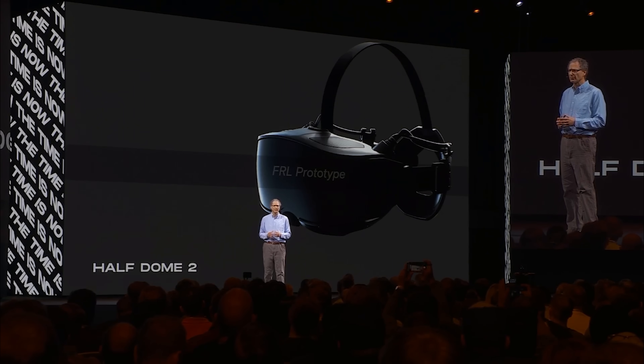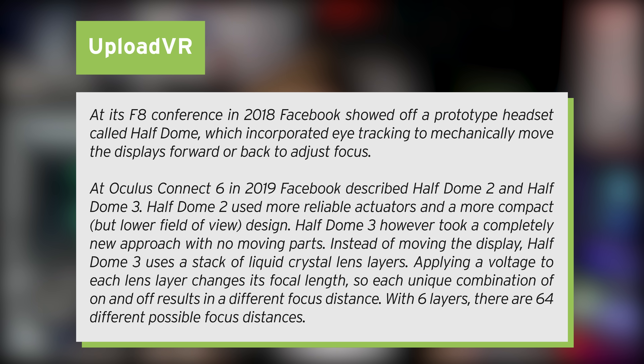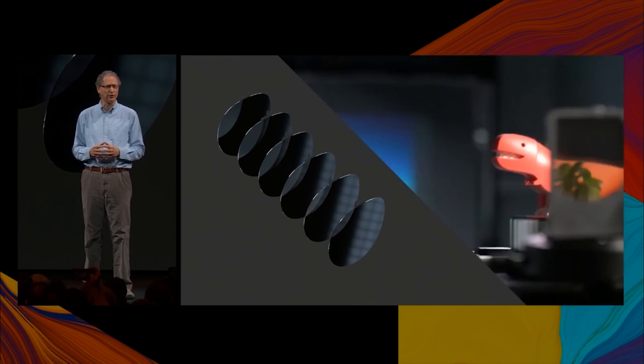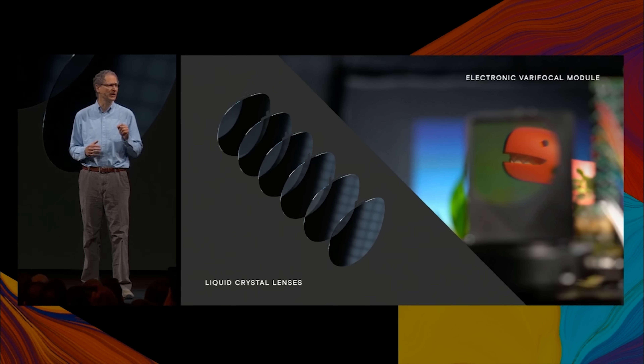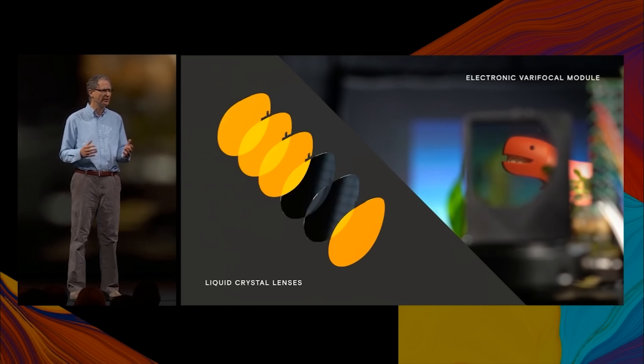In Connect 6 in 2019, Meta described Half Dome 2 and Half Dome 3 — Half Dome 3 being their latest iteration, where instead of a moving display, they used a stack of liquid crystal lens layers, applying a voltage to each lens layer, which changed its focal length. Each unique combination of on or off results in different focus distances. With six layers, there are 64 different possible focus distances. You can see there are a lot of different ways to achieve different focus distances inside VR — it's just a matter of Meta finding the slimmest possible way of doing so.